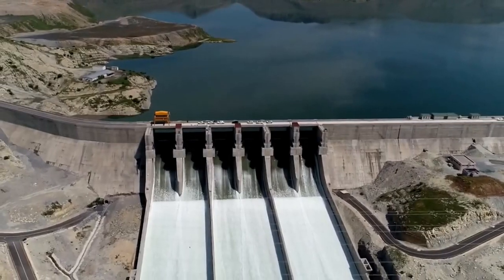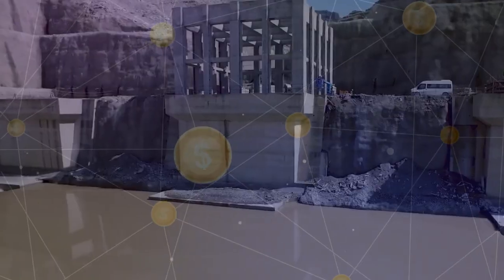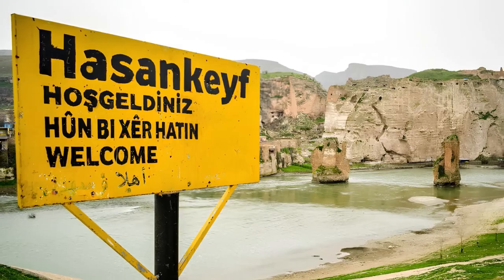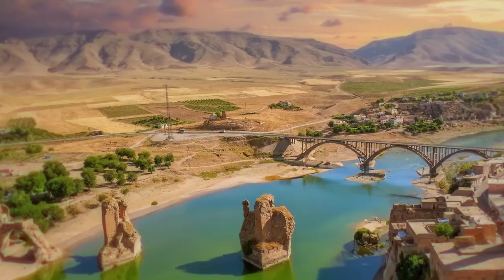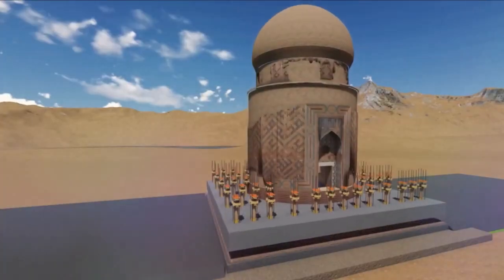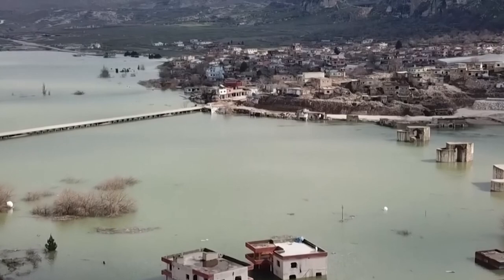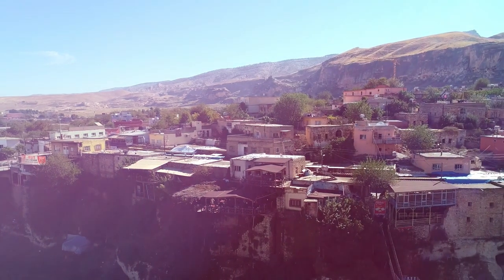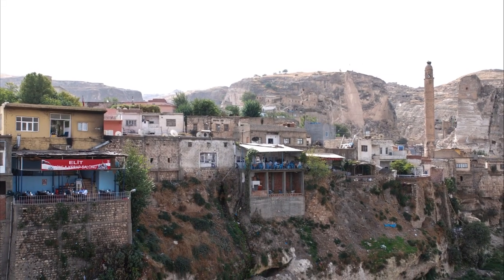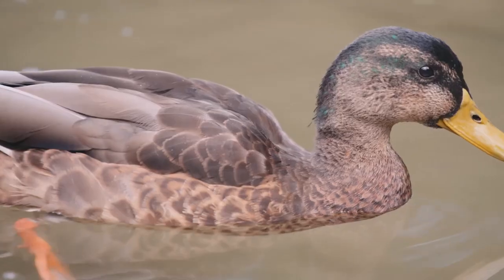Now let's look at the controversies and negative effects of the dam. Firstly, it cost a whopping $1.7 billion to build, mainly because international funding was lost. Then there's the impact on Hassankeef, an ancient town. Efforts were made to document archaeological sites, and some structures were carefully moved to a new historical park called New Hassankeef. However, parts of the original town were still submerged, causing significant cultural loss. Besides the financial and cultural costs, there are substantial human and environmental impacts. Tens of thousands of people were forced to leave their homes, either moving to higher ground or somewhere else entirely. Concerns also arise about the dam's impact on regional biodiversity, endangering local species.